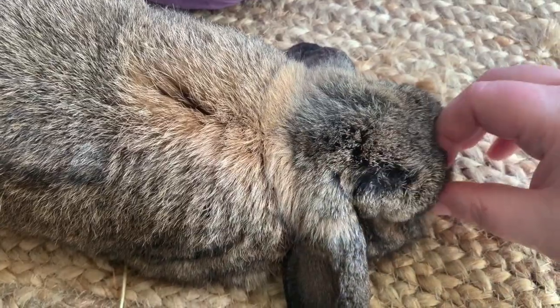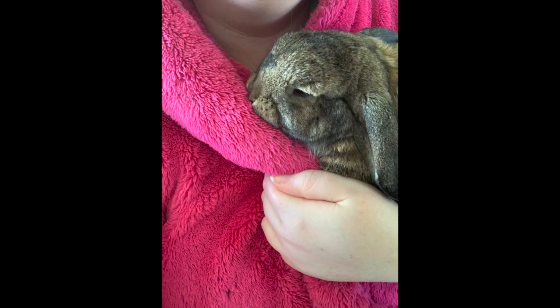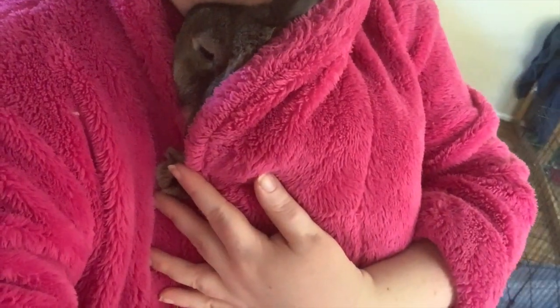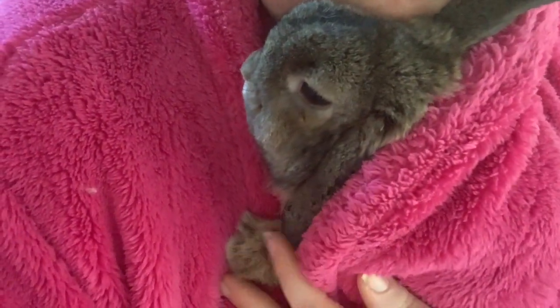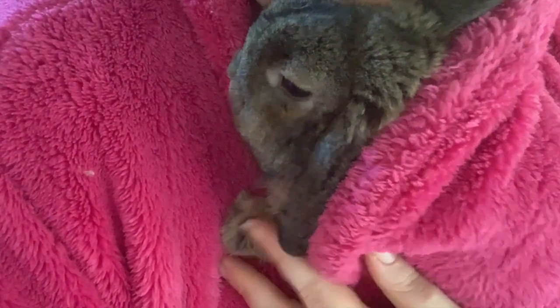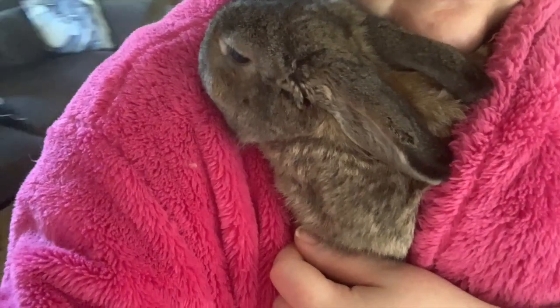In this video I'm going to teach you how to use the snuggle coat technique for a variety of bunnies needing some extra help. It requires either a fluffy dressing gown or a snuggly blanket. The reason for this is that bunnies love to cuddle up to other bunnies to feel safe and secure, so we use items that remind them of fur. It's also a great way to protect yourself from bites.